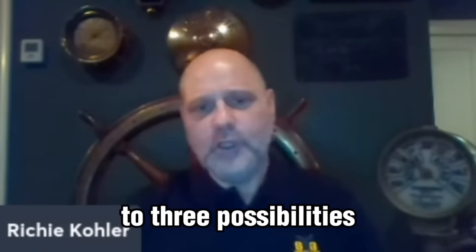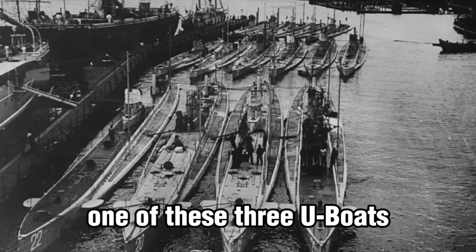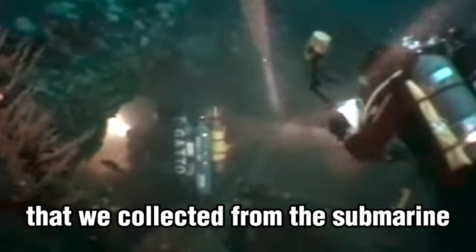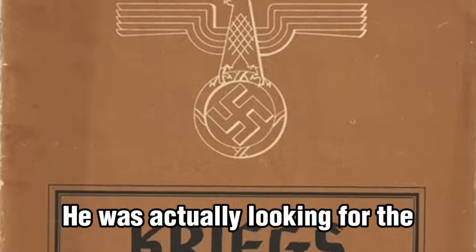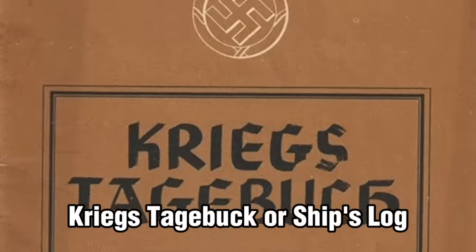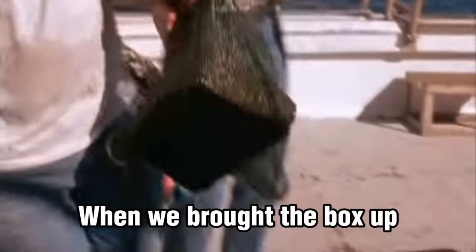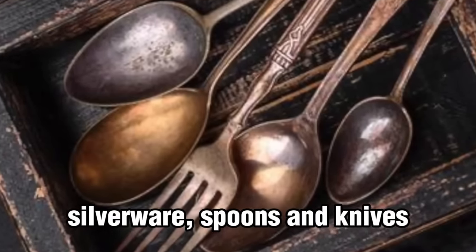We had narrowed it down to three possibilities. It could only be one of these three U-boats, and that was based on information and data that we collected from the submarine. He was actually looking for the Kriegstag book, or ship's log, and he was hoping that this box would have that in it. But we brought the box up and it was nothing more than cutlery — silverware, spoons and knives.